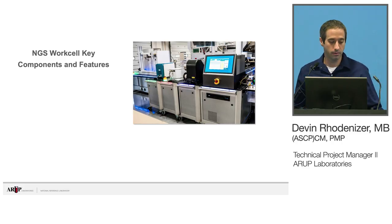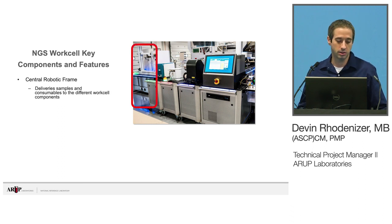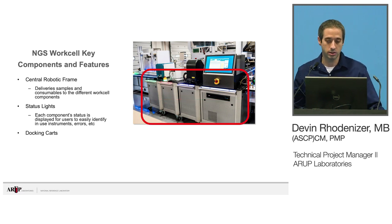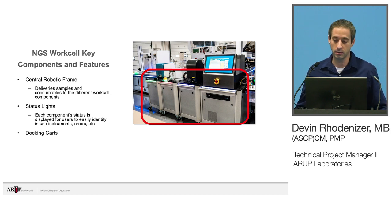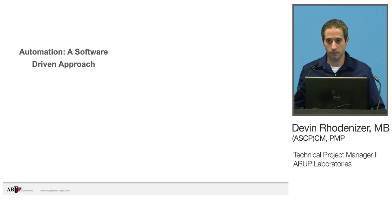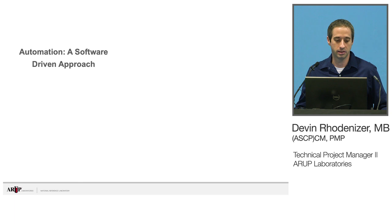A few of the work cell key components and features: we have decentralized robotic frames — the precise arms — that deliver samples to different work cell components. We have status lights for easy user identification of what's going on with each card: is it idle, offline, or in an error state? And then we have the docking card system. All instrumentation is kept on docking cards so they can be swapped out easily. Each card has a docking mechanism, and as soon as it hits the central frame, it's instantly powered and networked and the system can go back online. Each one is uniquely keyed, so there's no chance of swapping them around incorrectly.